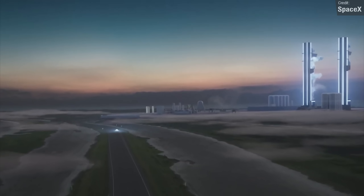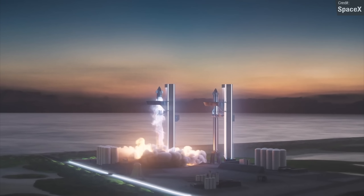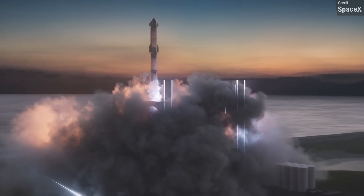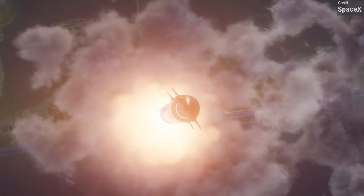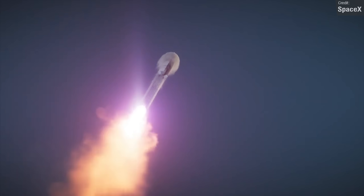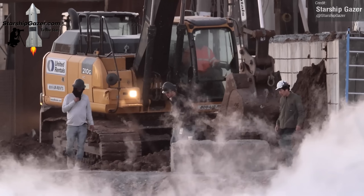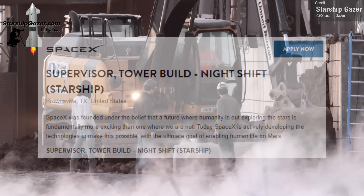There's an official SpaceX Starship animation of a future crewed Starship launch, representing Starbase Boca Chica but featuring two launch towers, whereas the real current Starbase only has one. Elon has confirmed several times that SpaceX want more than one launch tower in Texas, and it looks like the second launch tower's construction is starting to move forwards. CSI Starbase caught a job listing on SpaceX's website for a supervisor for a tower build — a potential first sign of a second launch and integration tower at Boca Chica.